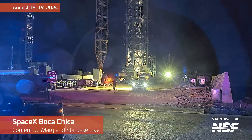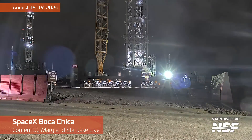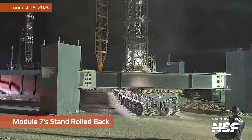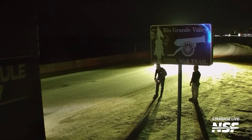Welcome back, folks. Das here, continuing our experiment adding a little flair to the Starbase Daily Summaries. I personally read all the feedback y'all took time out of your day to share on the last video, so we made a couple changes. We hope we'll be able to offer the best of both worlds, so stick around to the end for a brief discussion.